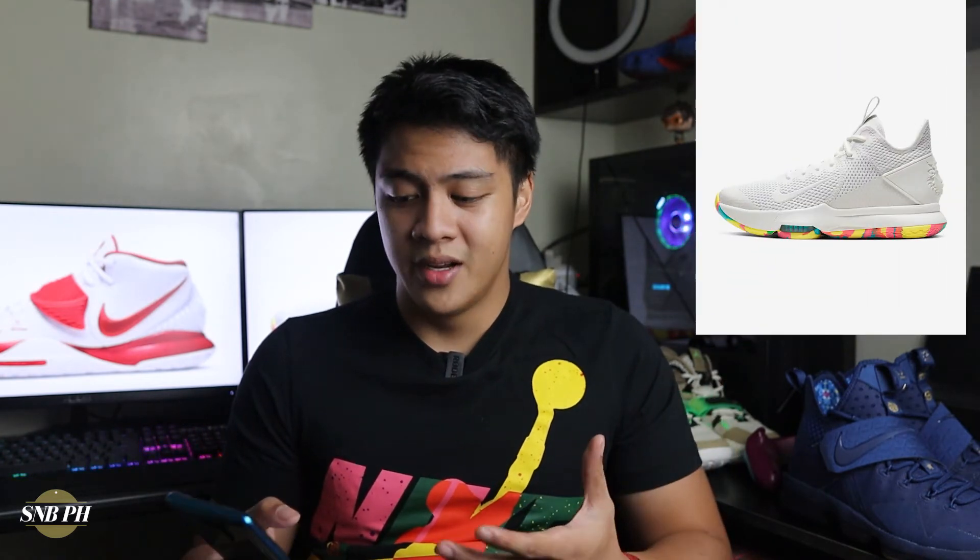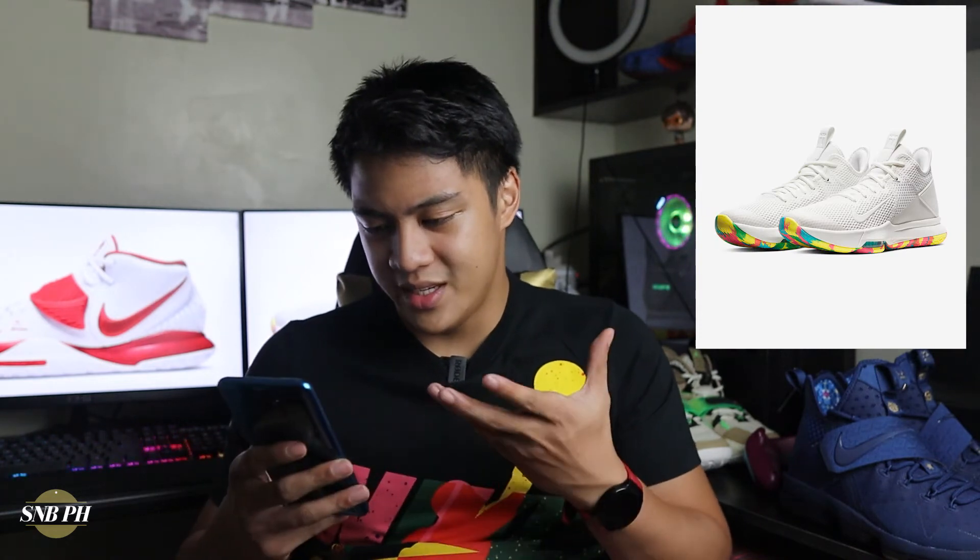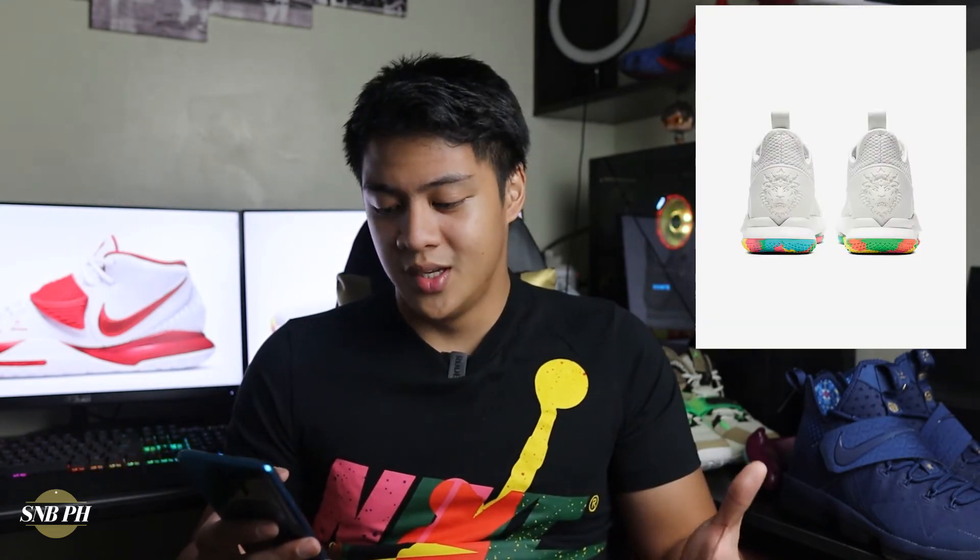The last shoe is a pretty interesting LeBron Witness 4 colorway — essentially a purely white upper with white laces, mesh, overlays, heel clip, swoosh, and midsole. However, on the heel you have a crazy tie-dye pattern with light blue, yellow, pink, orange, and green on the outsole. This is the complete opposite of the previous colorway. I'm not sure how to feel about it — the outsole is so wild while the upper and midsole are just all white. It might have been nicer if some of that pattern also appeared on the upper.